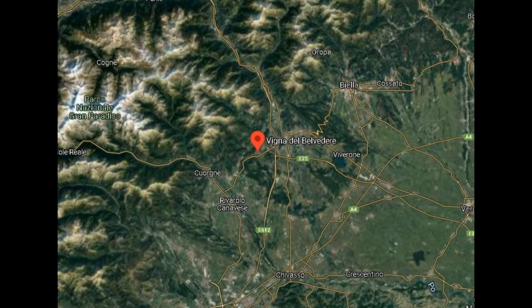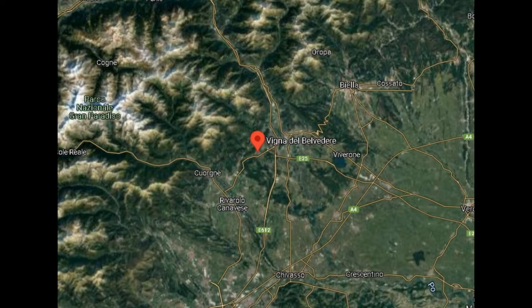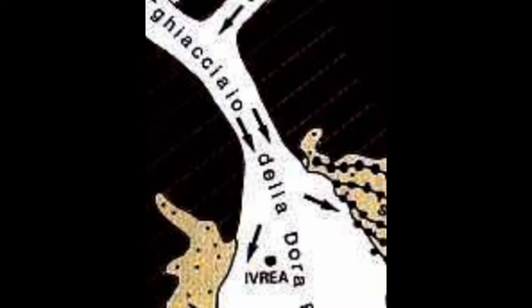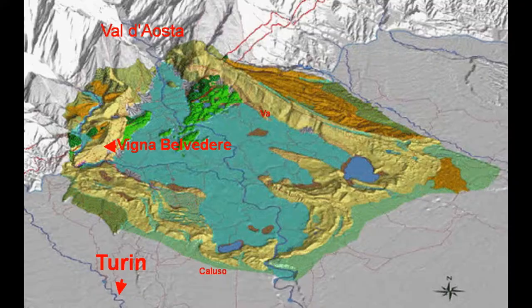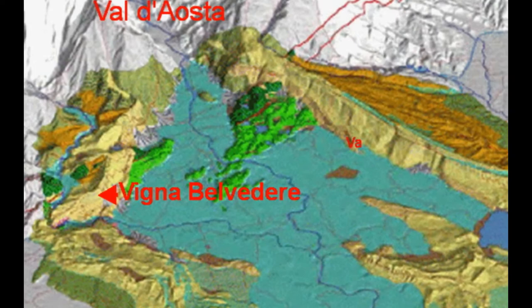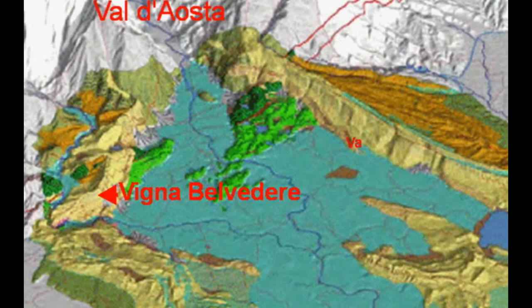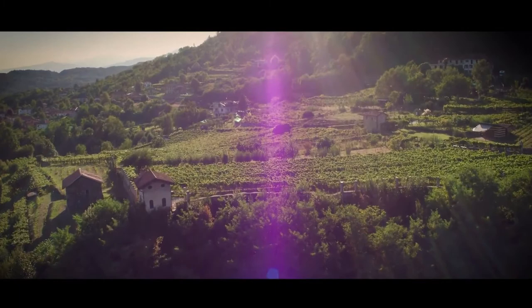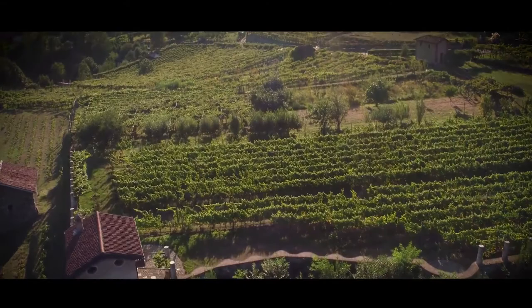The Canavesi wine area is north of Turin at the entrance to the Val d'Aosta. You can see the circular area ringed by the hills known as the Moranic Amphitheatre of Ivrea, formed 900,000 years ago from the large glacier that ran down today's Val d'Aosta — an impressive river of ice 100 kilometers long and 800 meters tall. The glacial moraine deposits form a ring around the amphitheatre, and it is on these ridges that Erbaluce finds its true expression by digging deep into the rocky and sandy soil.